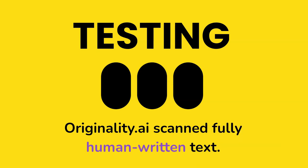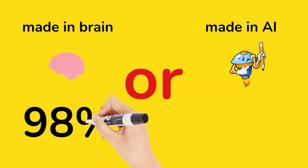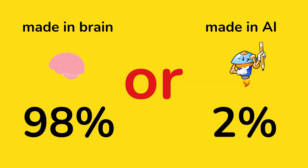Testing scanned fully human written text. What do you think? Made in brain 98% and made in AI 2%.